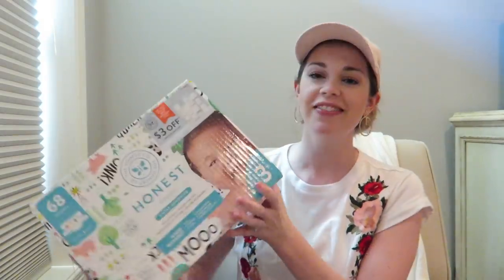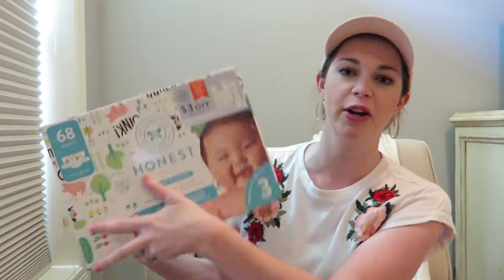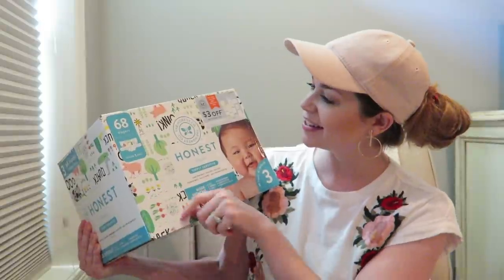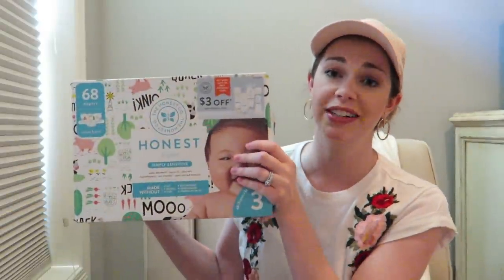I got Mason diapers — these are the Honest Company. They're the brand new print called Barnyard Babies. They are so cute — pigs, carrots, they say oink, cows, ducks. Really really adorable. I'm such a sucker for the printed Honest diapers — they're just so cute.